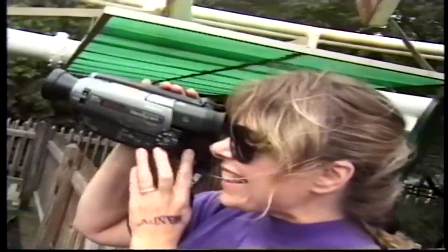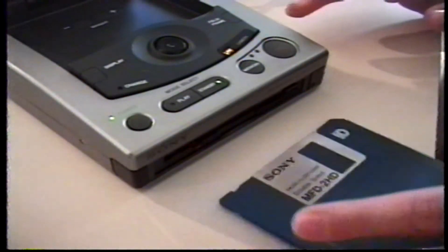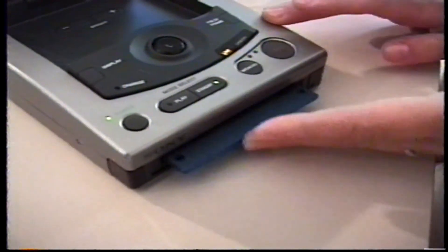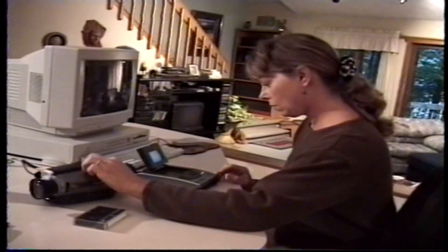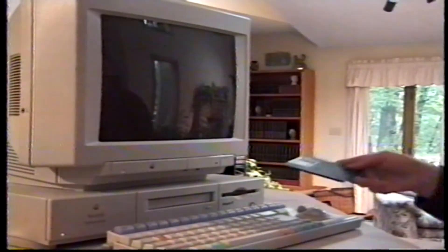Sony also makes it easy to capture images from your Handycam with the Sony Mavica digital still image recorder. Just freeze the action on your favorite home movies, store it on a floppy, insert the disk into your PC, and speed the image across town or across the universe. It's that simple. Experience the thrill of sharing special moments as they happen with Sony Digital Mavica — it's as easy as a floppy. Thank you.